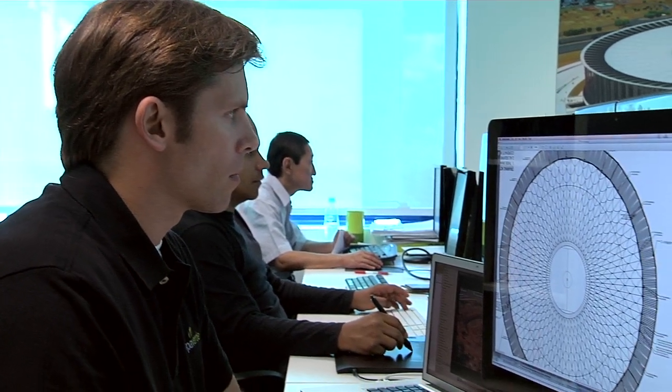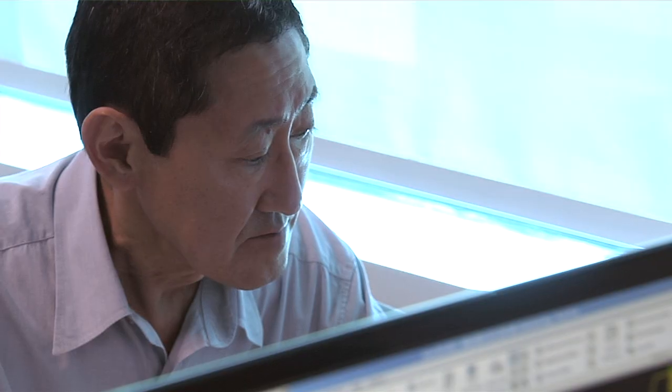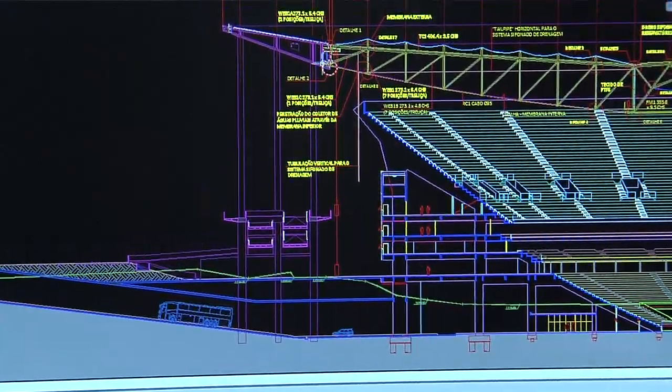AutoCAD was critical for the design from the first line to the last, and it's just amazing how much this particular technology can help us in moving a project of this size so quickly.